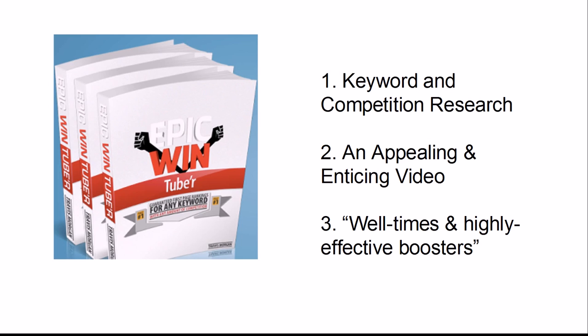Here is what he says is needed to achieve that goal. First is keyword research and competition analysis. Second is an appealing and enticing video. And third, a set of well-timed and highly effective boosters. All of these things must be done in an intentional and specific way. There is a website integral to the program containing tools for accomplishing these steps. If done correctly, a video should be highly ranked in just two to four weeks, he claims.